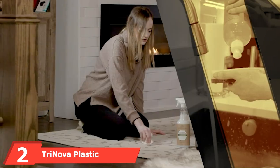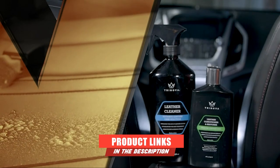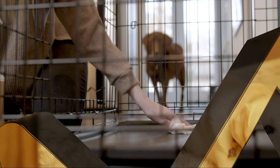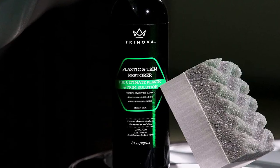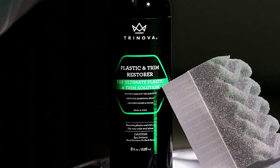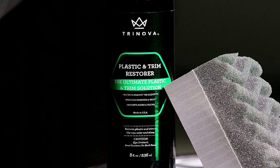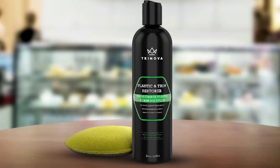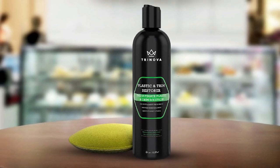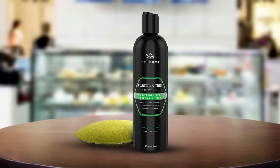Moving on to number 2, we have TriNova Plastic and Trim Restorer. This is one of the best options for restoring the plastic parts of the car, bringing the overall look back to showroom condition by darkening and shining the various plastic surfaces. It can also deliver on advanced protection, including protection from rain and keeping the plastic shining for longer. The gel provides a protective coating that repels rain, dirt, and salt.